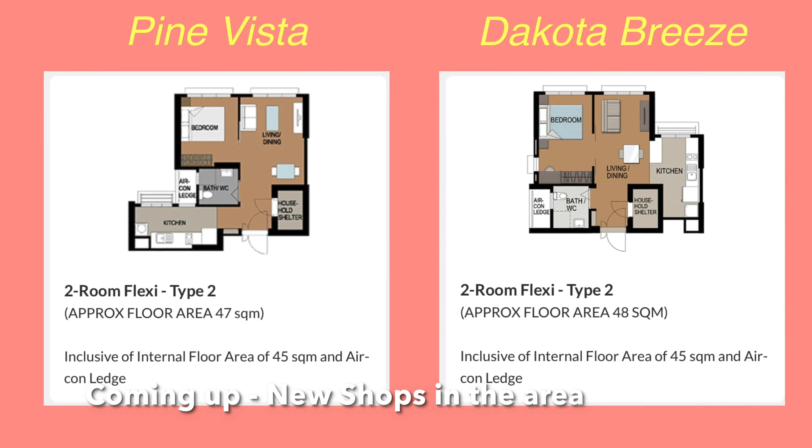This project consists mainly of four room flats, three room flats, and a few two room flats. So now we're going to take a look at a two room flat here, and I will compare it with a two room flat from the nearby Pine Vista, so you can compare and contrast.